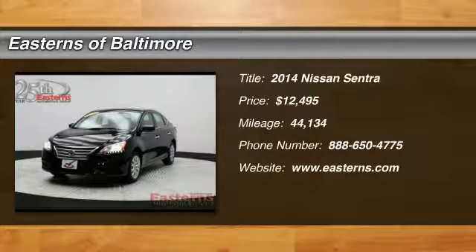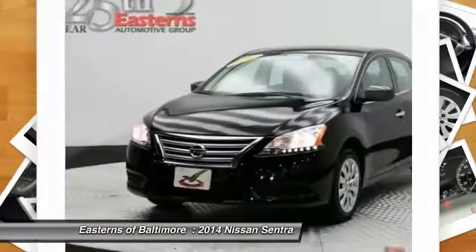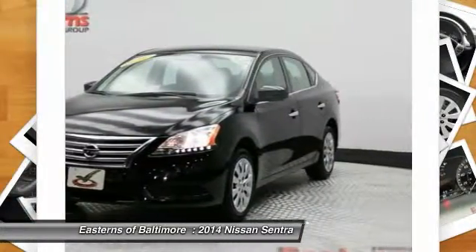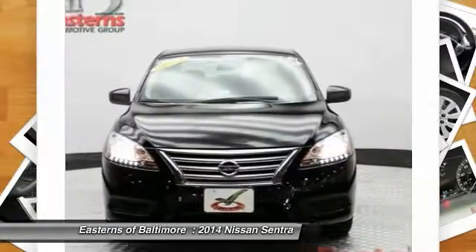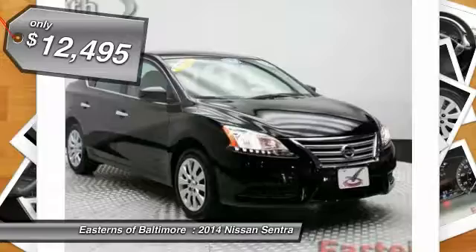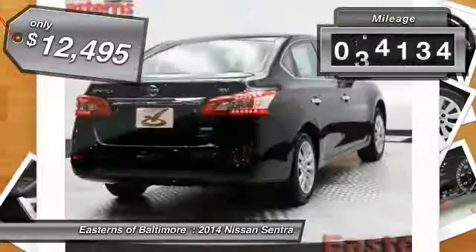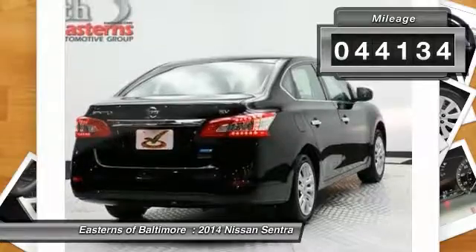The 2014 Nissan Sentra, with its spacious and versatile interior and stellar 34 miles per gallon fuel efficiency, is the obvious choice for anyone who wants to enjoy a stylish and comfortable ride. Priced below $15,000, this vehicle has less than 45,000 miles.